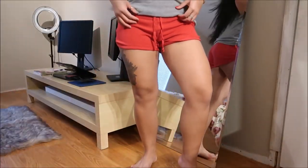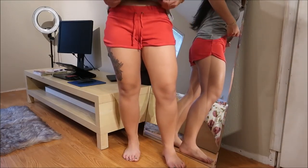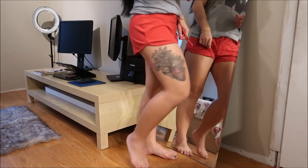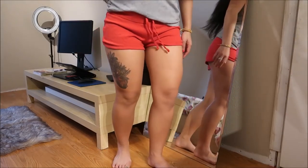These are shorts by No Boundaries and they're actually really comfortable and great for sleeping. I like them a lot — really comfortable.